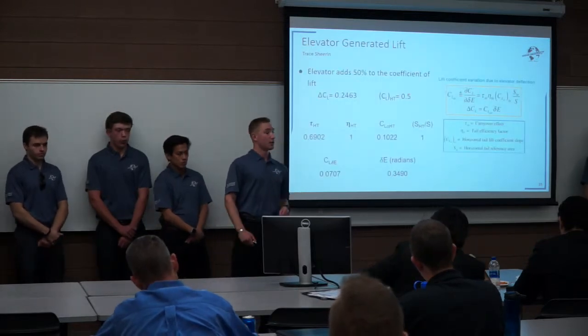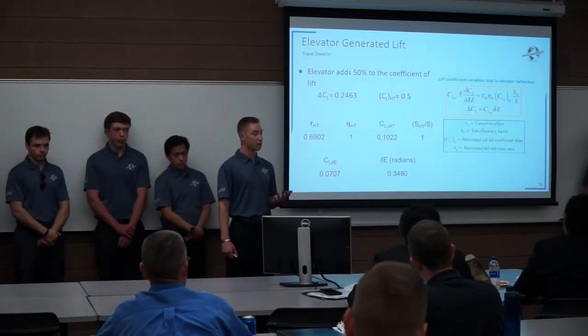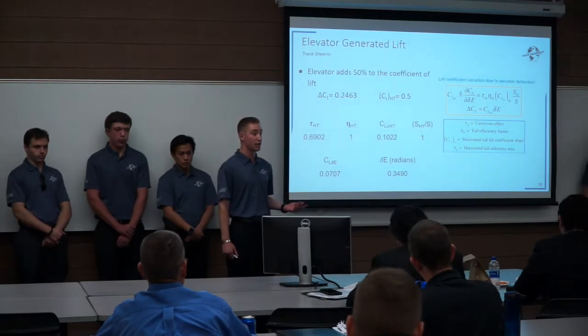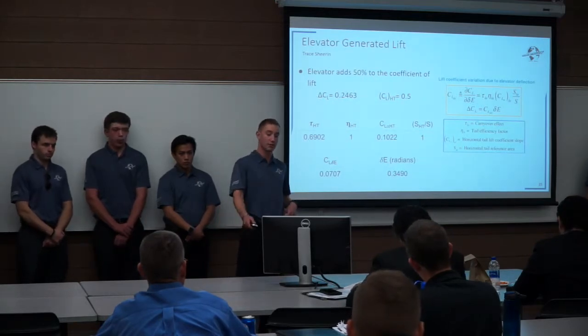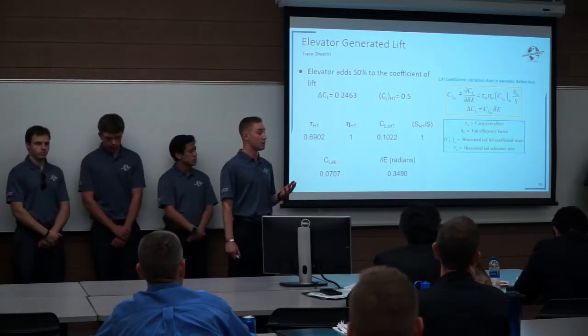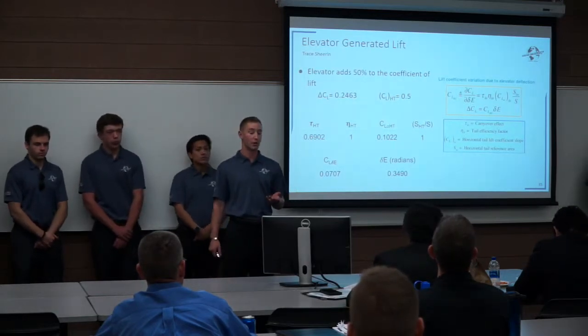When pitching up, you want significant lift. With the elevators we have now, it provides about a 50% addition to the coefficient of lift already on that horizontal tail.